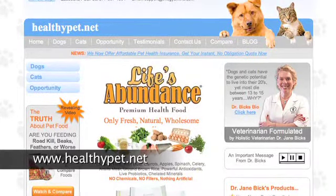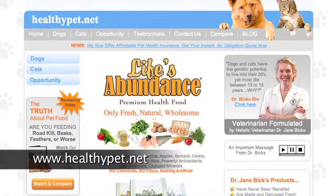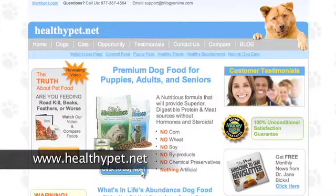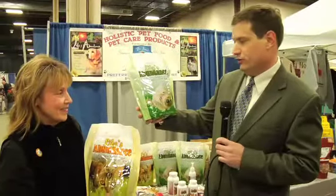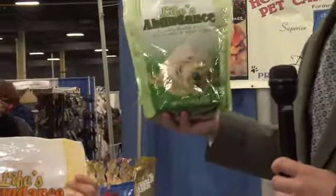We're going to move around here. I want everyone to see all of the products close up. Let's just take all of them here one at a time. This is the premium health food right here for puppies and adult dogs. Look at that — Healthy Pet Net. Do you see that adorable dog?